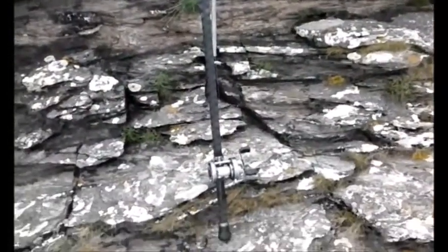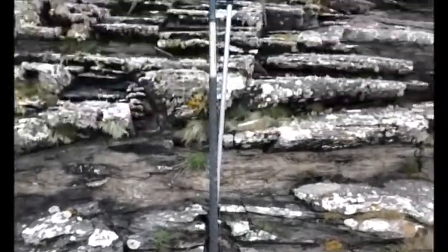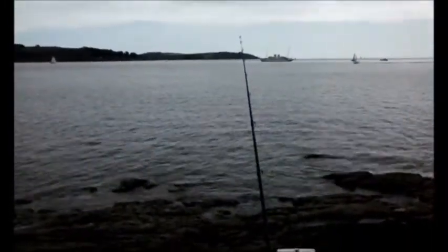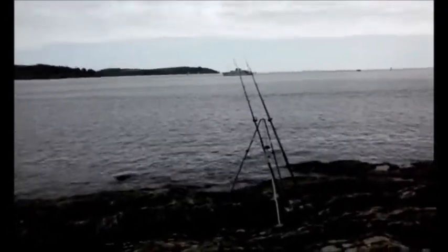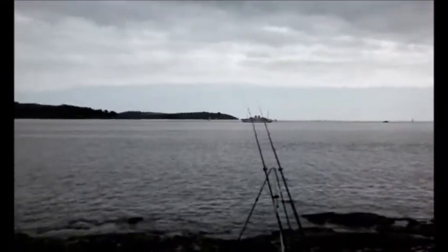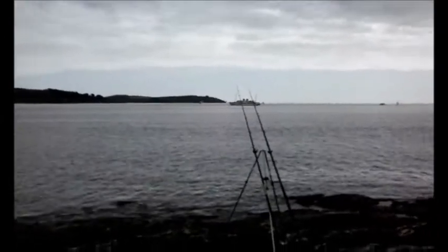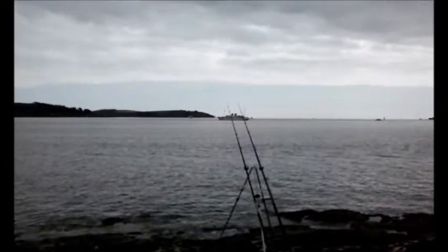I've just got a Daiwa 6HM Millionaire multiplier, 15lb Berkley line, 60lb leader, Shakespeare Agility 12-foot-9 MX. Let's see if we can get a thornback ray today. Both rods are out now, both with sand eel. I messed up both casts actually — typical, only had a chance to fish in a while. But there's no real need for distance here.